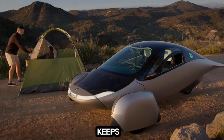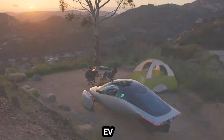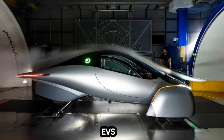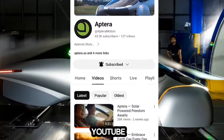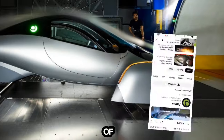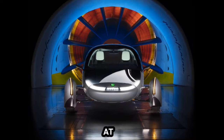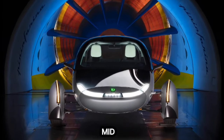Additionally, Aptera constantly keeps its growing fan base as well as EV enthusiasts in the know of its progress in developing its Solar EVs, posting monthly updates to YouTube. There is also plenty of news coming out of Aptera HQ in between those monthly videos. For example, Aptera offered the public a look at its production tent build process in mid-February.